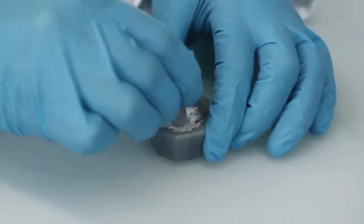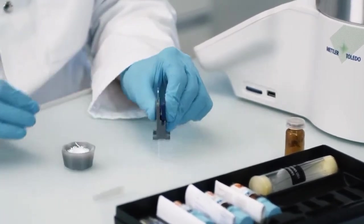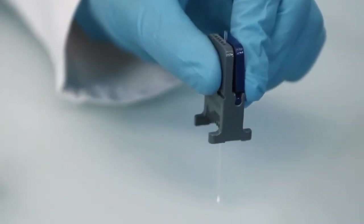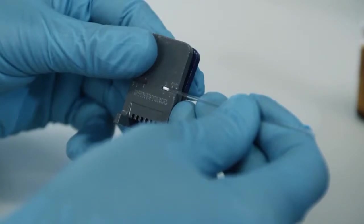The sample is first ground into a powder in a mortar and then filled into capillaries. The innovative sample preparation tool developed especially for this system simplifies both the correct filling and the simultaneous insertion of up to six samples.